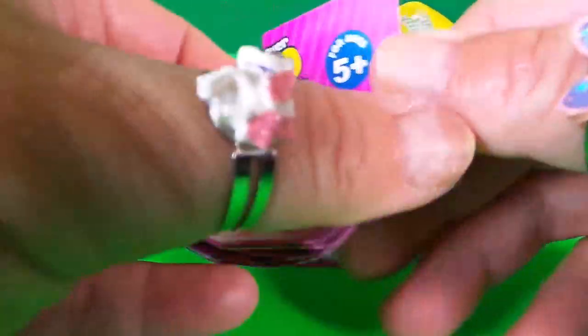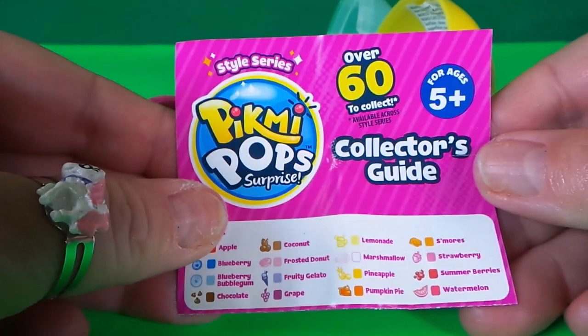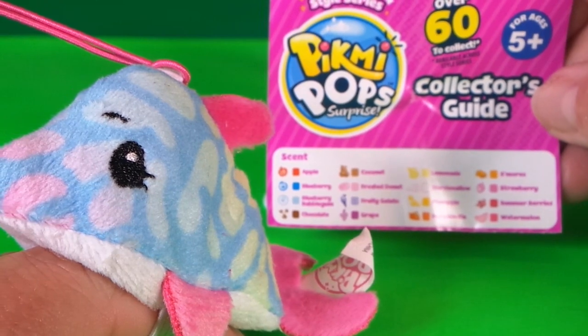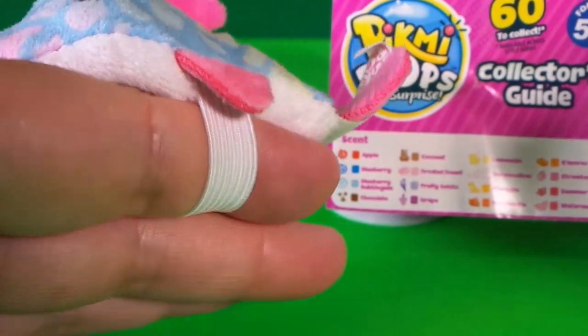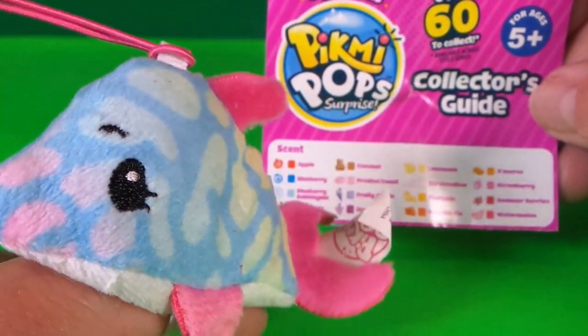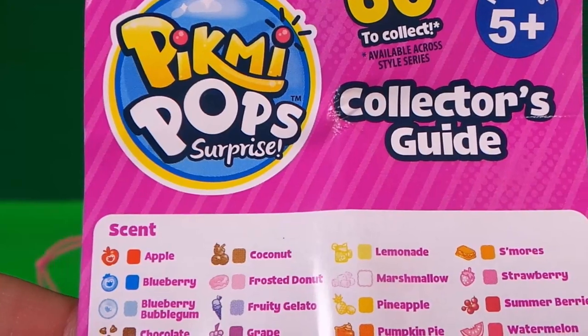The card features Splash the Dolphin, and on the other side it says 'Thanks for everything' — that's so cool! There's a collector's guide too. There are over 60 to collect. These adorable little plushies are scented, and Splash smells of watermelon. She also has a band underneath so you can wear her on your finger.